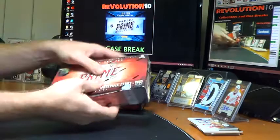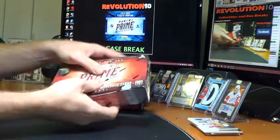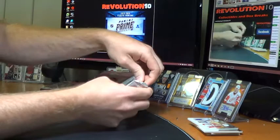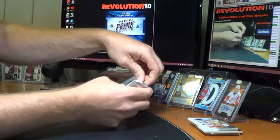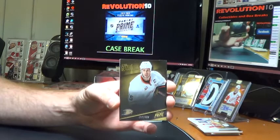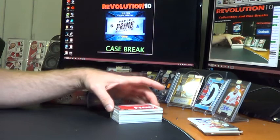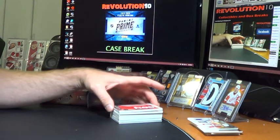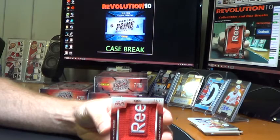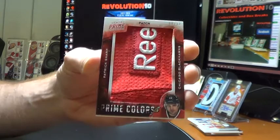Box number 5. Started off the second half with a base for the Anaheim Ducks, Ryan Getzlaff, out of 299. Seems like a common theme on some of these Prime Colors patches. For the Chicago Blackhawks, Prime Colors Patch, 8 of 17, Patrick Sharp. Nice hit for the Hawks.